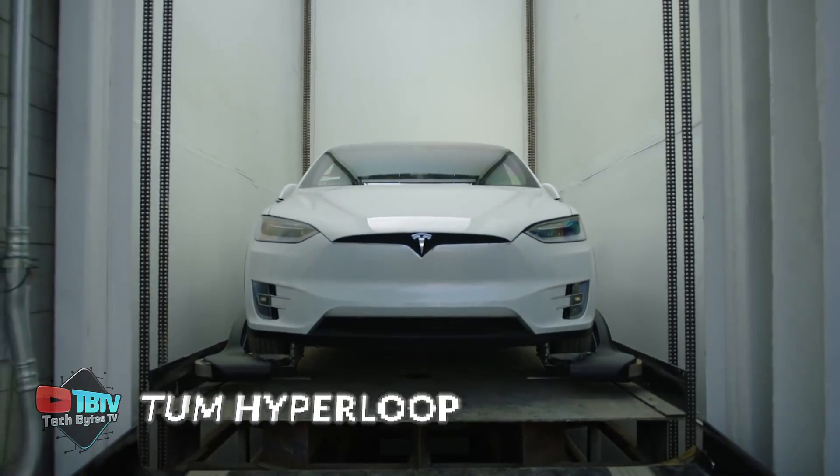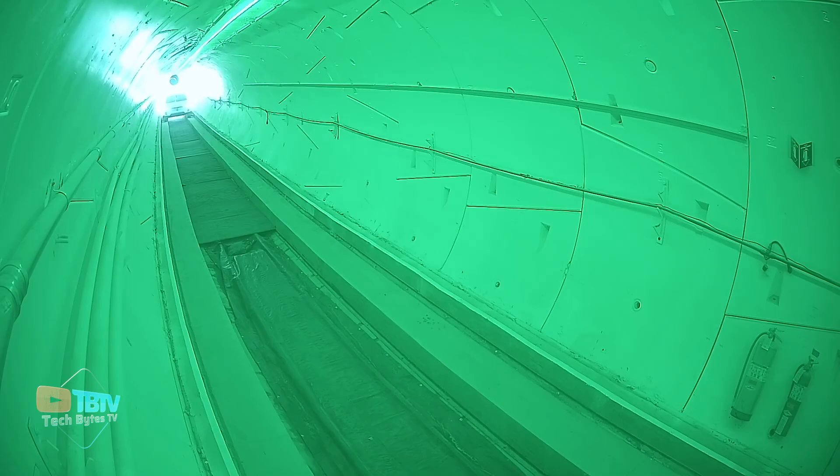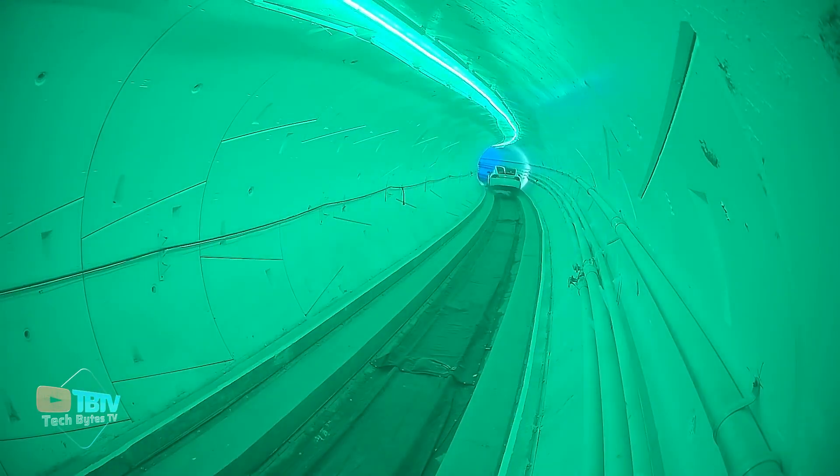The Hyperloop team at the Technical University of Munich, TUM, is a student initiative dedicated to designing, building, and testing Hyperloop pods for the SpaceX Hyperloop Challenge.